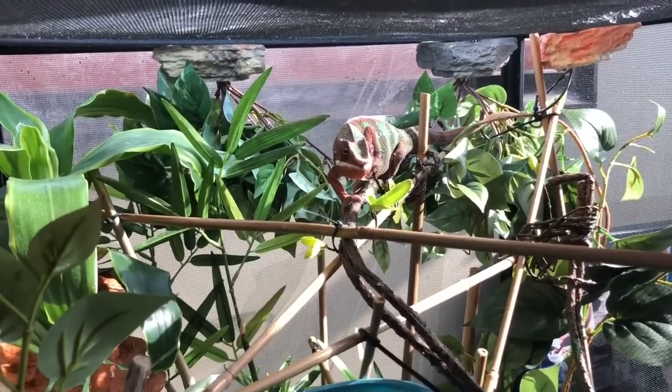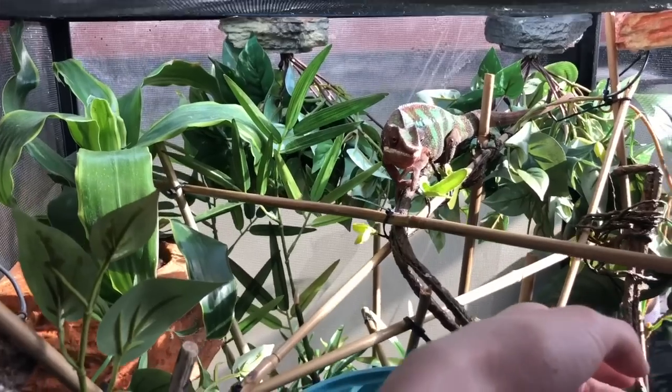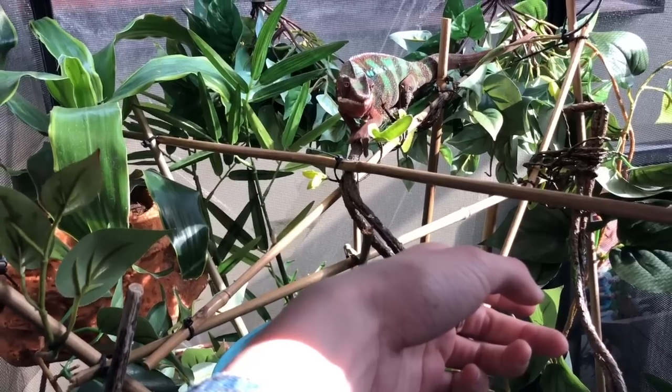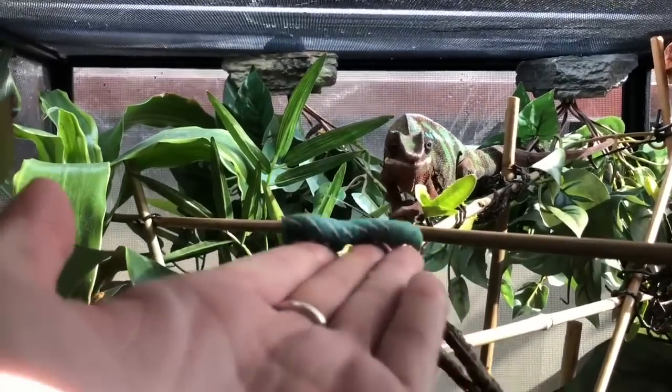Good morning Rex! I think he may want to come out. You want to come out, buddy? I'm going to try and give him a hornworm - I think that might get him excited. So let's see if he'll take it.